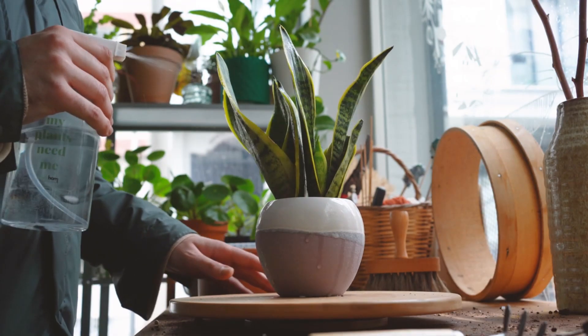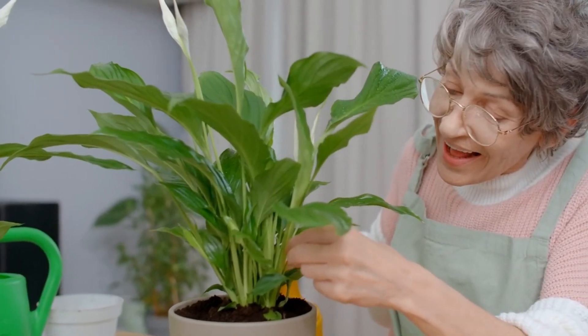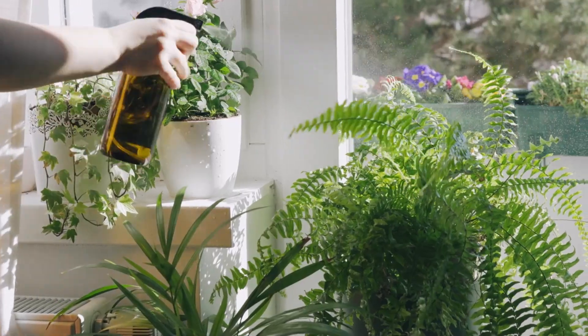These plants aren't just decorations — they're your silent protectors, working 24/7 to keep your air clean and healthy. Group them together, nurture them, and let them nurture you.